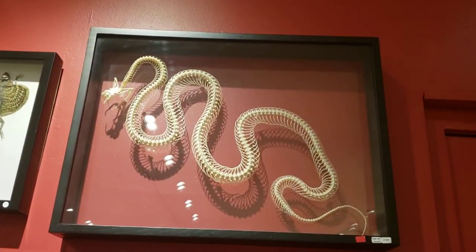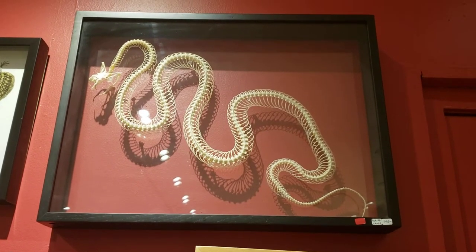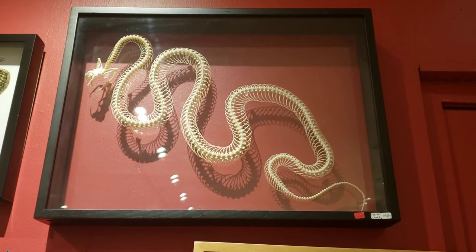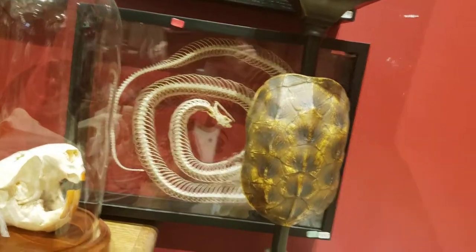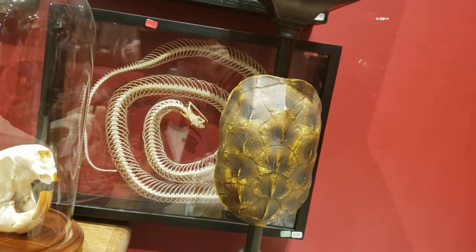We also have another couple of really beautiful framed snake skeletons. Again, these are really more like high-end quality pieces — one over there and one in the back over there, kind of hiding, ready to strike.